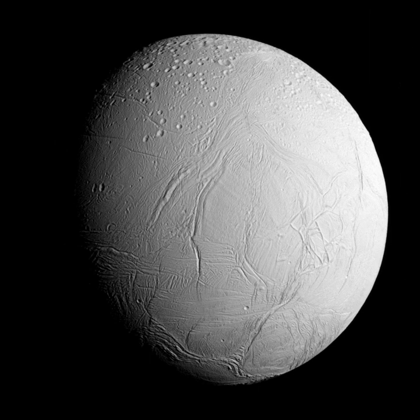The Voyager showed that the diameter of Enceladus is only 500 kilometers, or 310 miles, about a tenth of that of Saturn's largest moon, Titan, and that it reflects almost all of the sunlight that strikes it.